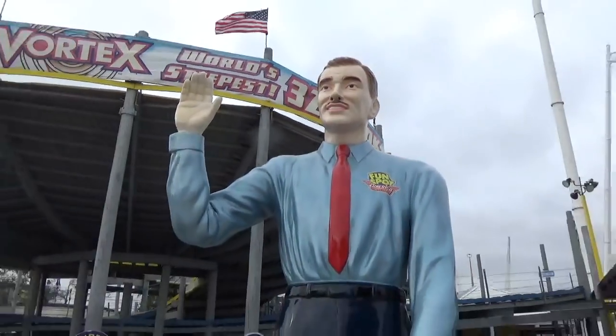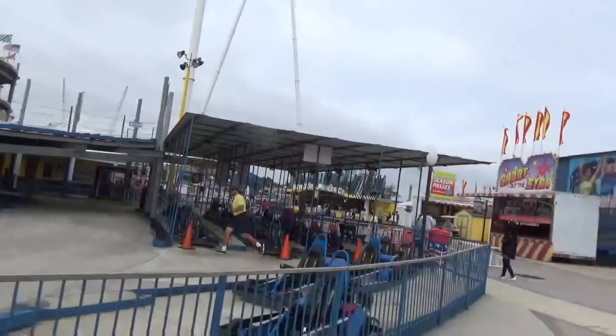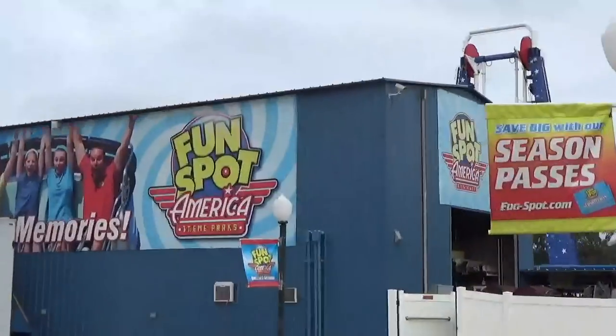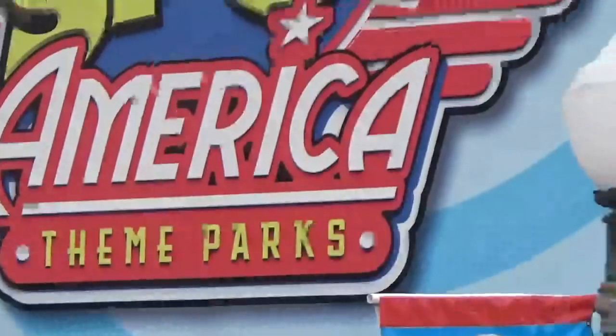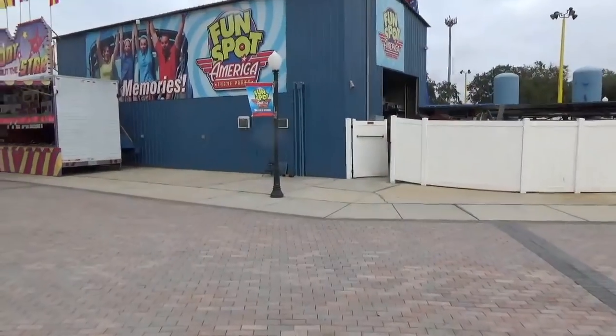What is going on, Loop fans? It's Drew here at Fun Spot America, the Kissimmee theme park, to check out the construction of their new Gravity Group wooden roller coaster.